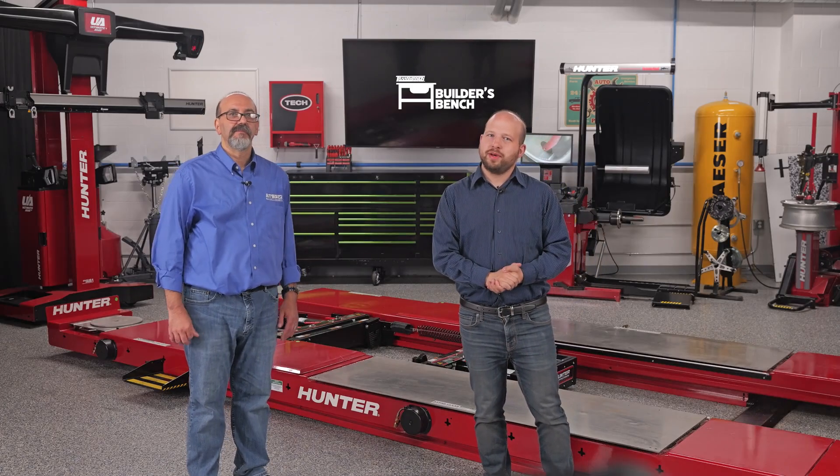Hello and welcome to The Builder's Bench, where we break down common issues with today's automatic transmissions. I'm Alex Kersey, editor of Transmission Digest, and with me here is Reno Partipillo from ATSG, who's our technical expert for this video series.